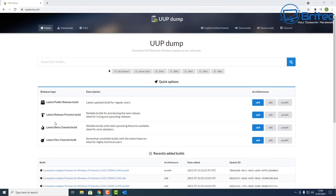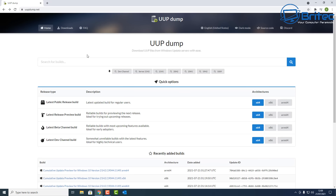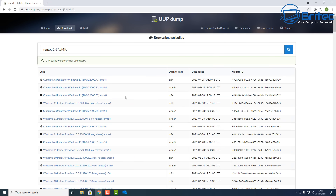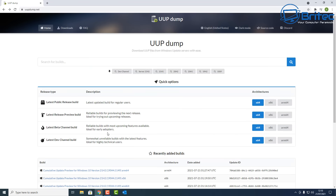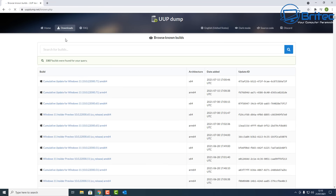Next up is UUP Dump. It has tons of Windows update images you can download directly from this site — very useful for downloading Windows updates and ISOs. I'll quickly show you what you can do: you can download the Windows 11 ISO here and it will pull files straight off the Microsoft servers. It's really useful for people who work in the IT industry.